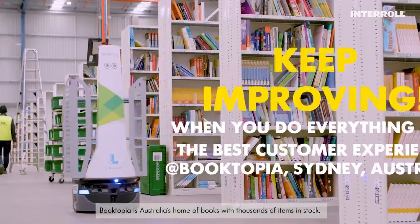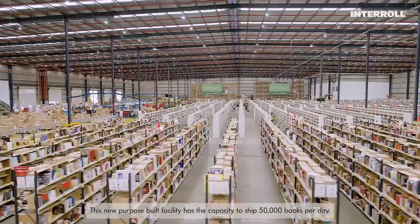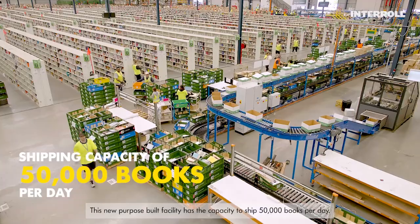Booktopia is Australia's home of books with thousands of items in stock. This new purpose-built facility has the capacity to ship 50,000 books per day.